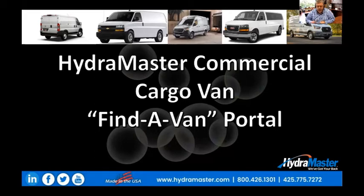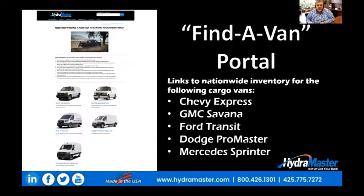The HydroMaster Commercial Cargo Vans Find-A-Van portal is on the HydroMaster website, and you'll be provided with a link which takes you directly to this page, where you are now hopefully watching this video and getting ready to use the portal itself.